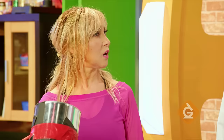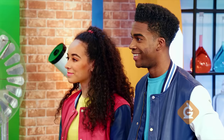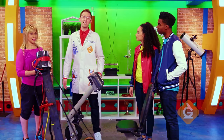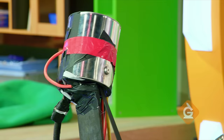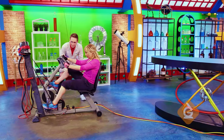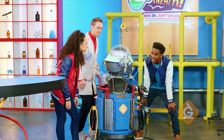I was born ready. Seriously. My first words were, I'm ready! Alright, let's crank up the tunes. Look, the pedaling is causing energy to be transferred to Bert.